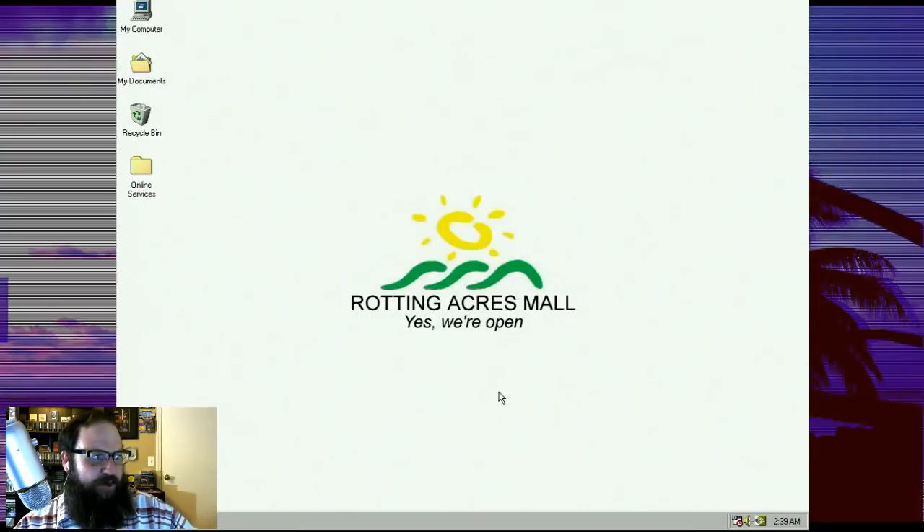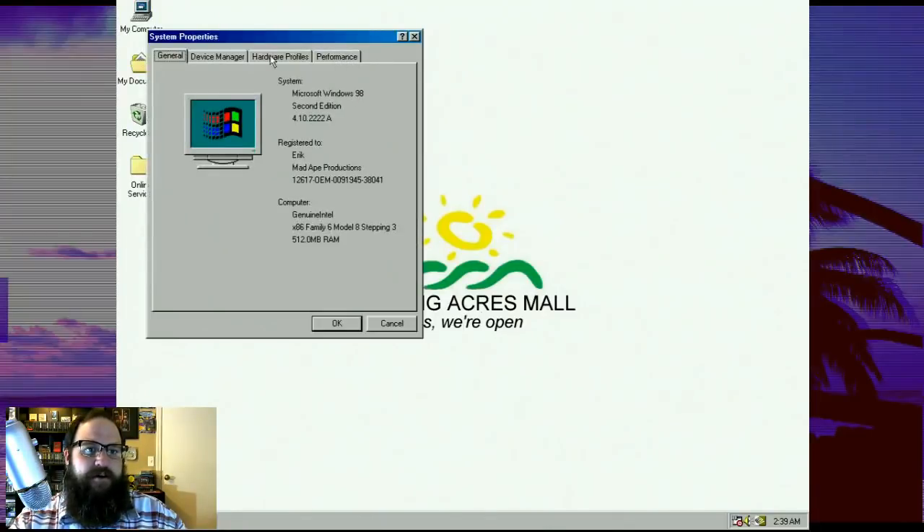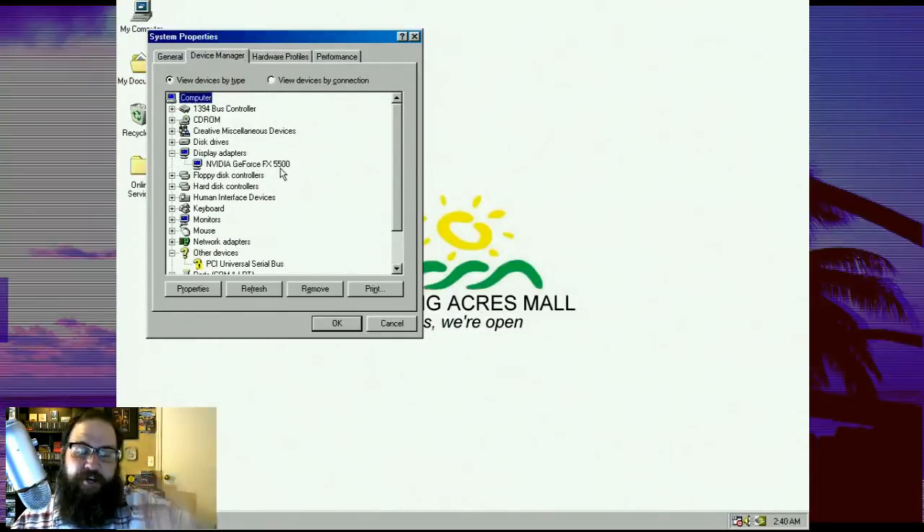How am I recording the Windows 98 screen? The video card in my Windows 98 machine has two video outs on it. So I've got one running to the CRT and the other one running to a capture device that is then hooked into this laptop that's running the stream. That's how I do that. It's a lot of cables and stuff running back and forth.